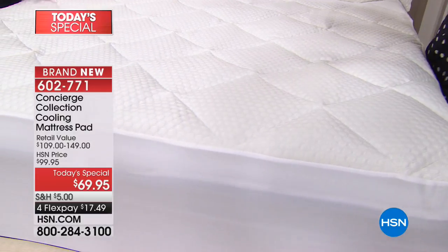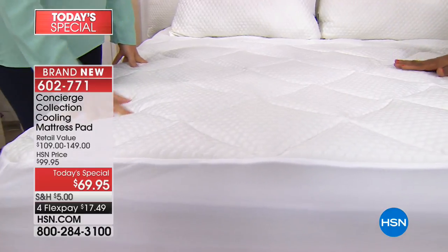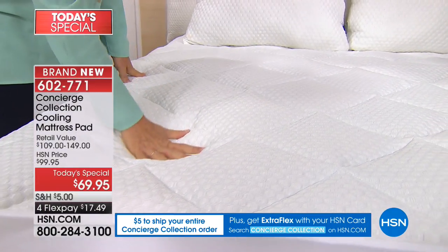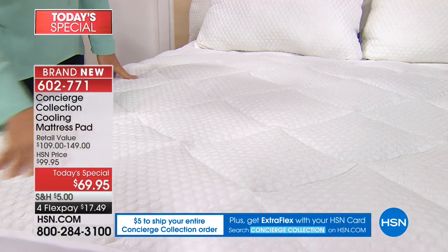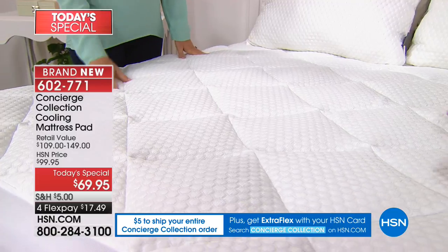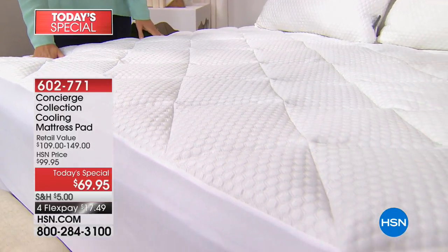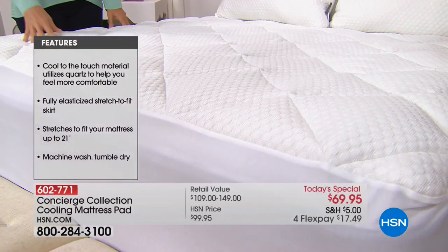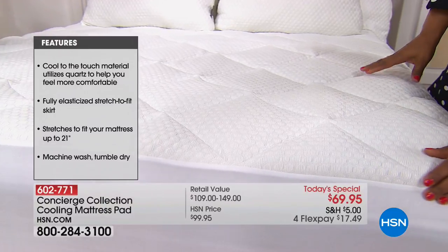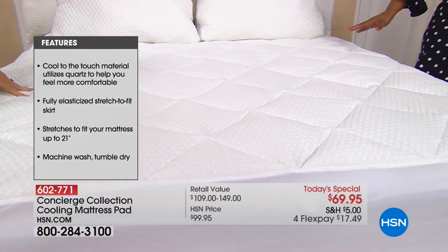It is a cooling mattress pad that infuses this incredible quartz technology into the yarn, so when your hand or your body touches this mattress pad it will feel cool. It has unique features — it will keep you dry, keep you cool, and allow you to sleep more comfortably because of the wonderful micro fill on the inside. We've got every size, twin through California king.